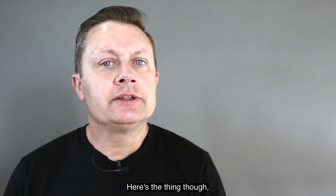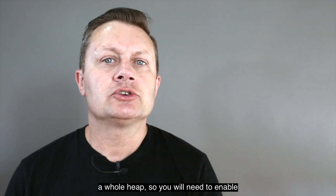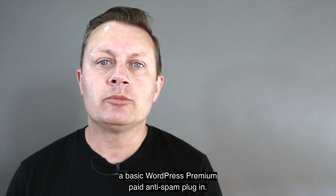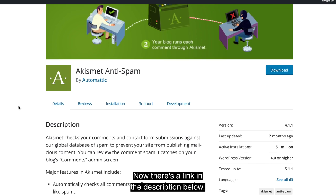Here's the thing though — you're going to get hit with a whole bunch of spam comments. So you will need to enable a basic WordPress premium paid anti-spam plugin. There's a link in the description below.